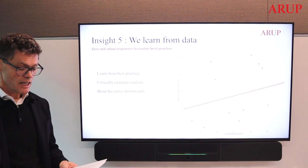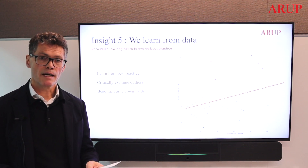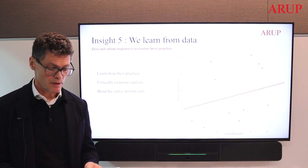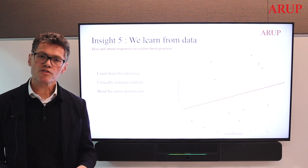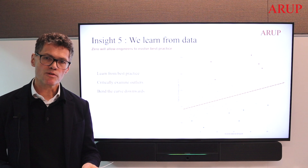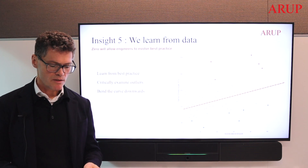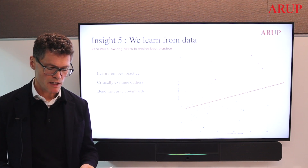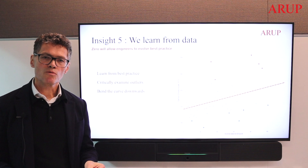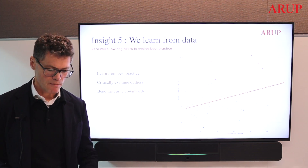Detailed data at scale gives us great learning insights. Here we see the relationship between carbon intensity per square metre compared against the height of the building — the number of stories. Data like this offers us the power to really influence design choices. We can study best practice, critically examine poor-performing projects, and using these methods we will drive down the trend to improve outcomes.